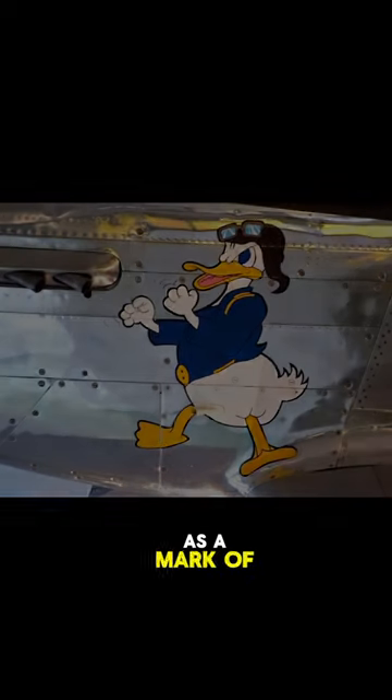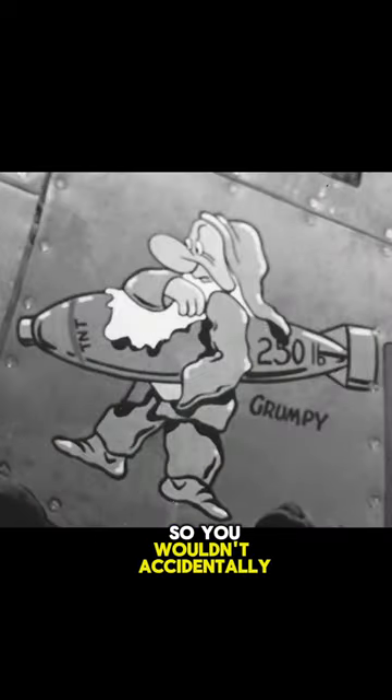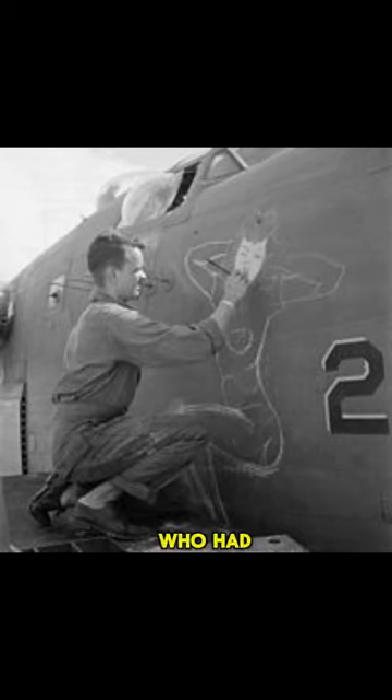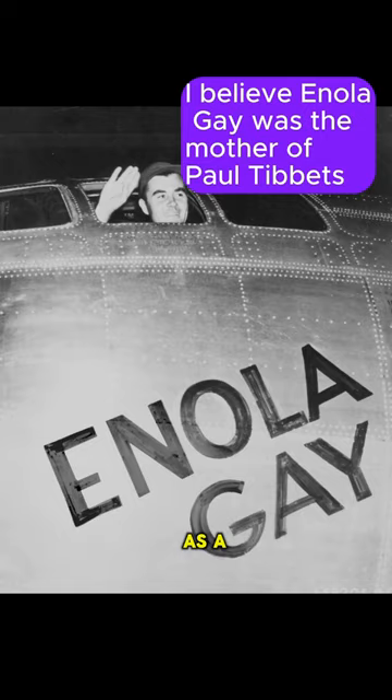Nose art was used as a mark of identification so you wouldn't accidentally shoot down a friendly plane. It was also often done by mechanics who had special talent in making art as a way to boost morale.